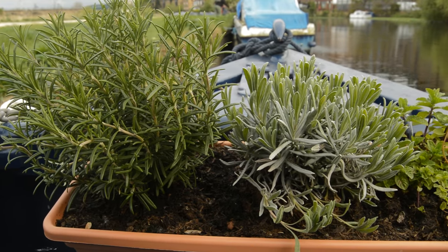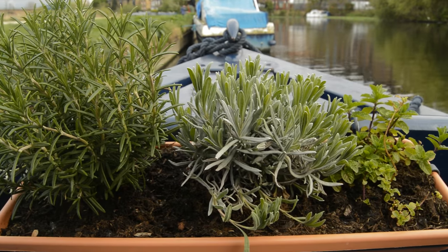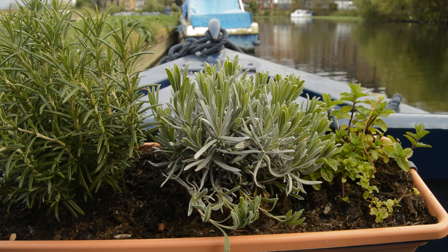We have a herb garden now at the front of the boat, so we've got rosemary, mint, and lavender there. We've also got chives but they're elsewhere — they wouldn't quite fit. We of course still have the Christmas tree. I've also just planted some seeds to attract bees with lovely purple flowers, as I believe they can see those the best.